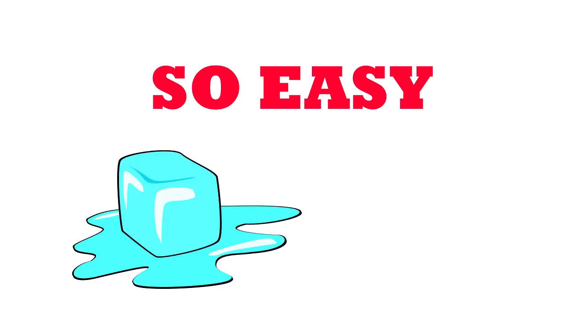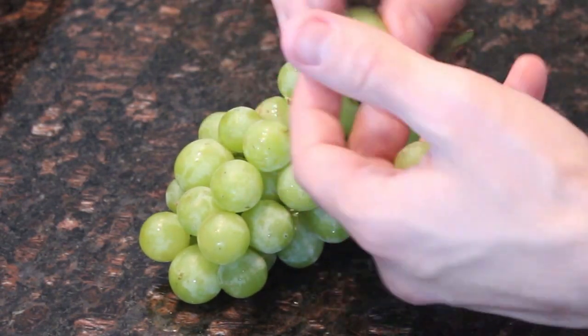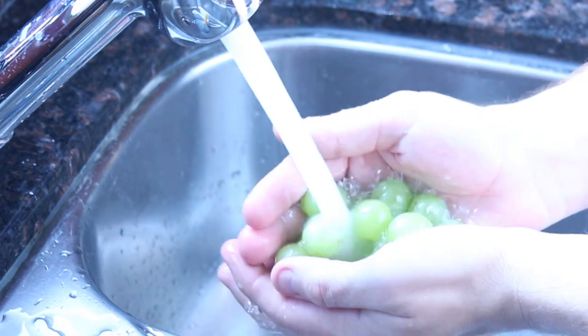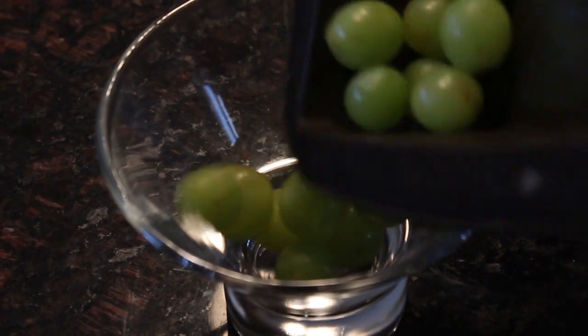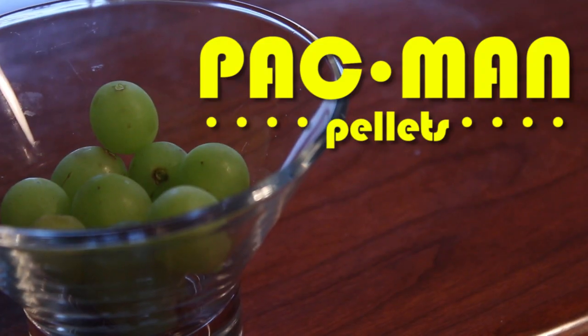This next snack is so easy it's stupid, and doubles up as a cool treat on a hot day. First, take a bunch of seedless white grapes. Remove the vine and rinse them in water to clean them. Dry them and throw them in the freezer. Wait until they're frozen, which usually takes about an hour. Take them out and serve as is.